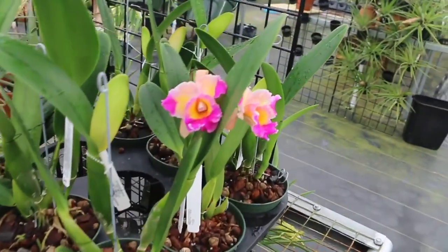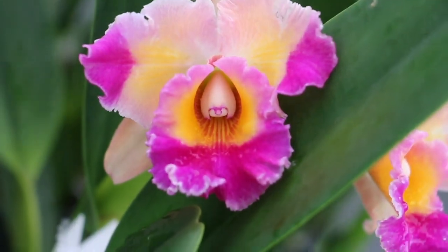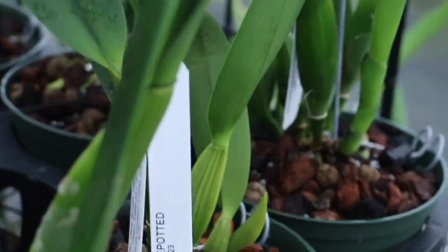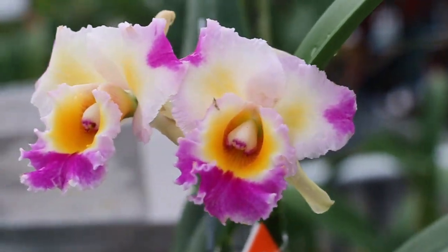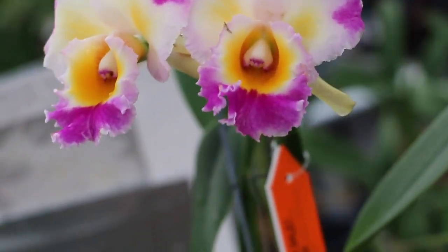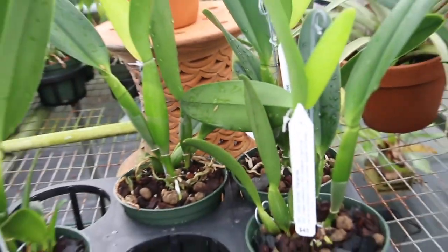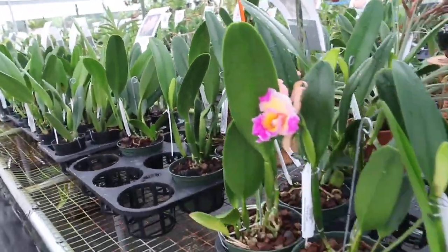Over here I have mine of this, but mine hasn't bloomed. This is Dick Smith. The prices here range quite a bit — this is a display plant, not for sale — but here's another Dick Smith. The prices range from about $25, $30, $40, to $45; all these Dick Smith plants are $45.